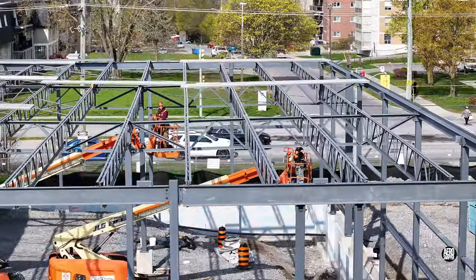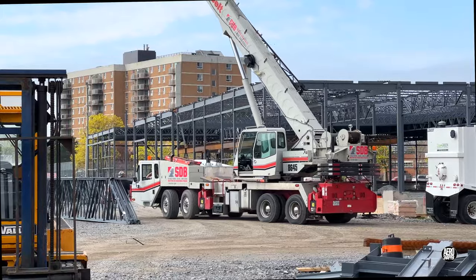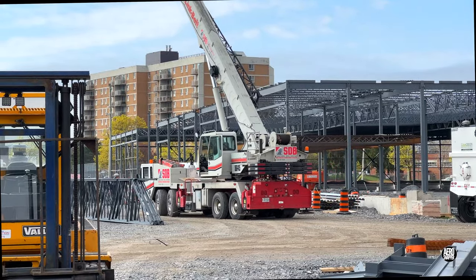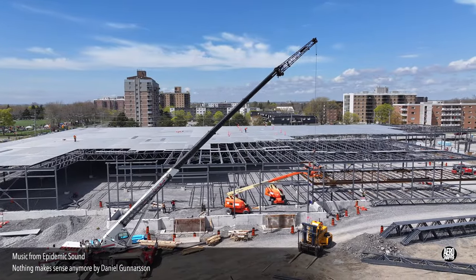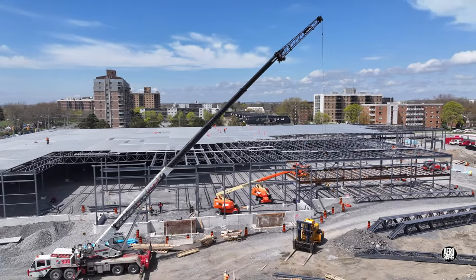Before too long, work on the northwest section is complete and the crane can move. Now operating on the east side, the crane was busy filling in the gaps above what will become the entrance.